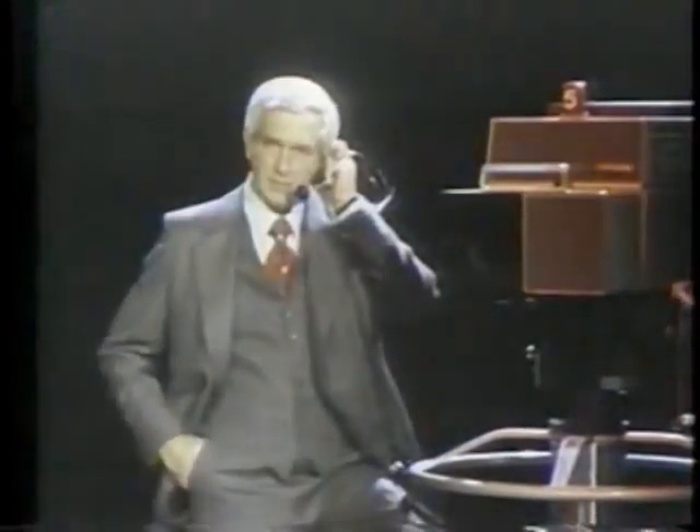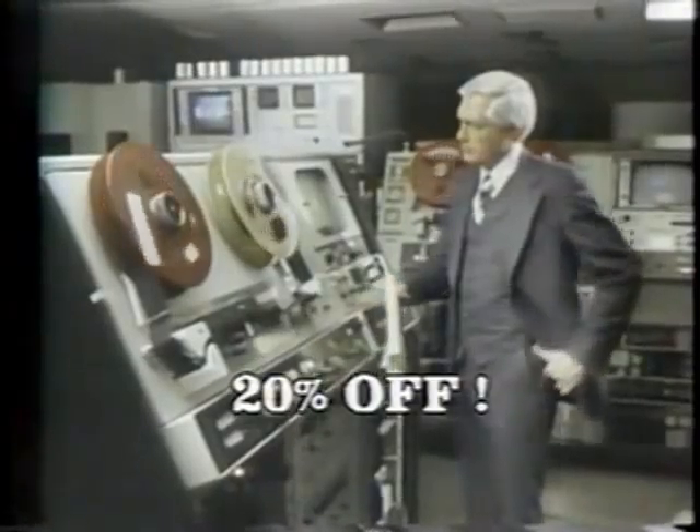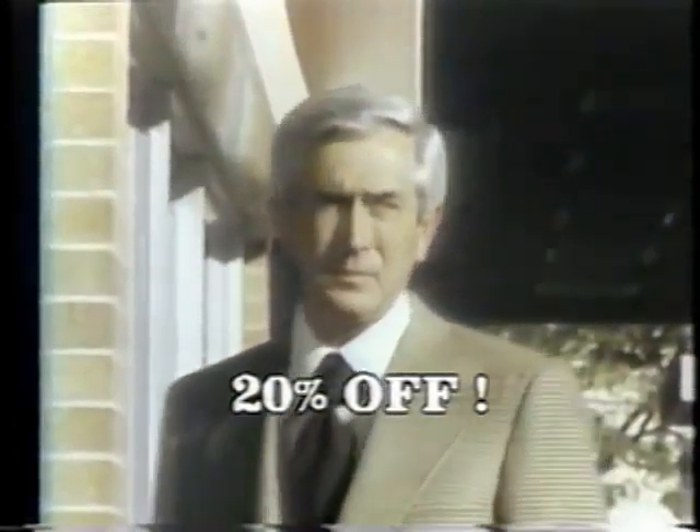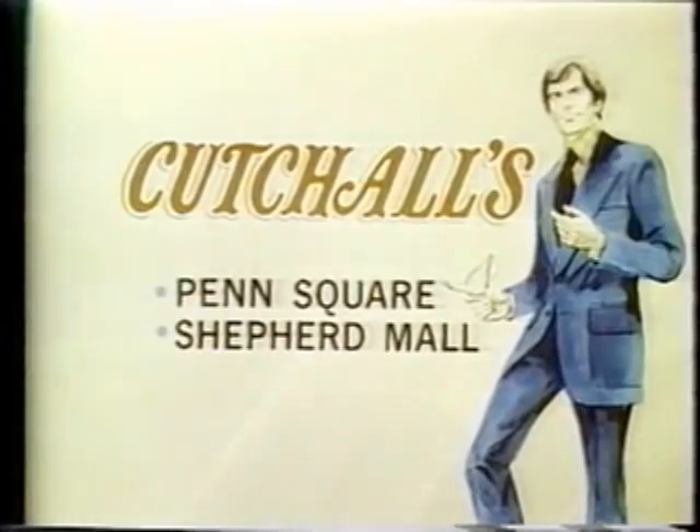Heads always turn when you're wearing clothes from Kachaw's. Men look their best when they're dressed in the finest from Baker, Society Brand, Griffon, or Kingsridge. Buy now and save 20% on Kachaw's special selection of master-crafted suits and sport coats, slacks of the finest weave, and shirts for dress or leisure. Look great and save 20% at Kachaw's — two fine stores for gentlemen, Penn Square and Shepherd Mall.